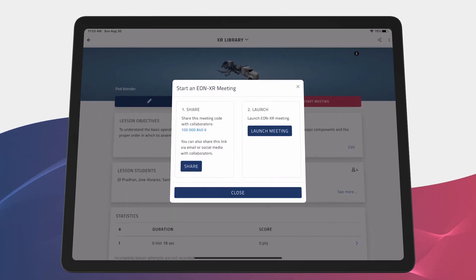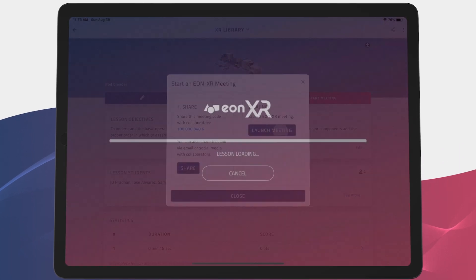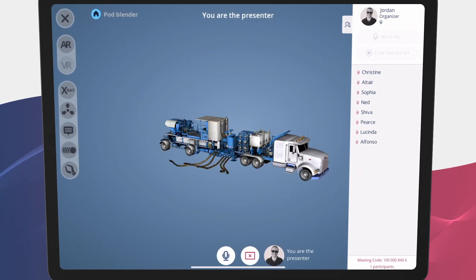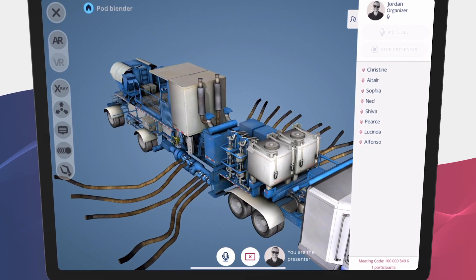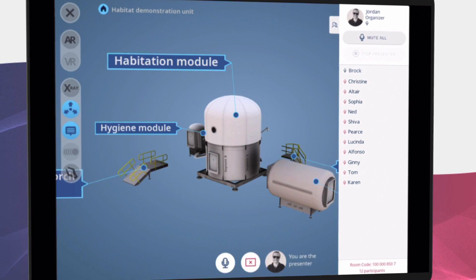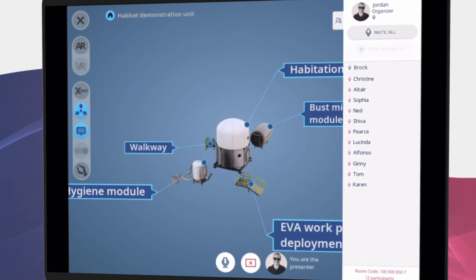One of the biggest new additions is EONXR Meetings — the ability to maintain and operate a hands-on immersive session as a team from anywhere in the world. With Meetings, students and instructors will be able to collaborate with each other on the same virtual content in real time using their mobile devices.